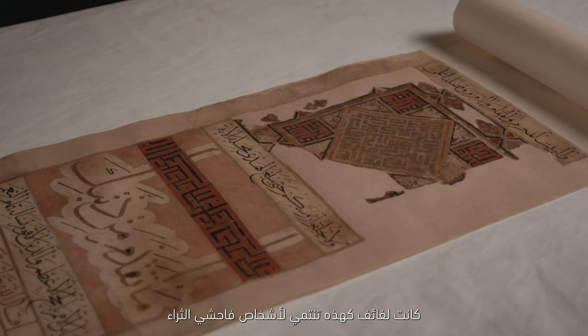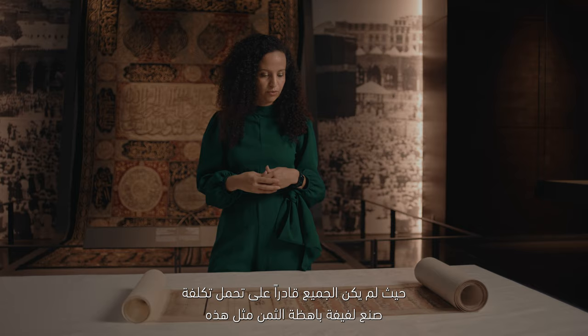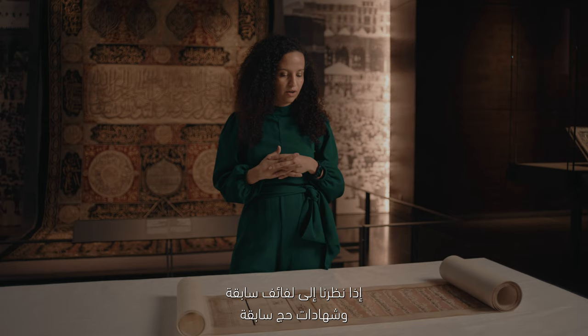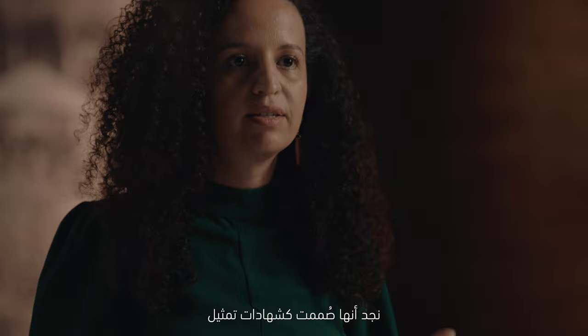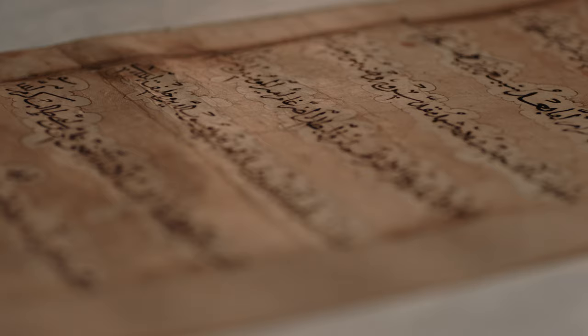Scrolls like these would have belonged to very wealthy owners because not everyone could afford having such an expensive manuscript made for them. This was all handmade. If you think of the amount of gold that was used, the very refined scripts that were used as well in this scroll. If we look at earlier manuscripts and earlier pilgrimage certificates from the 11th to the 13th century, they are made as proxy certificates, which means that they were made for sultans or princes that could not travel to Mecca and Medina.